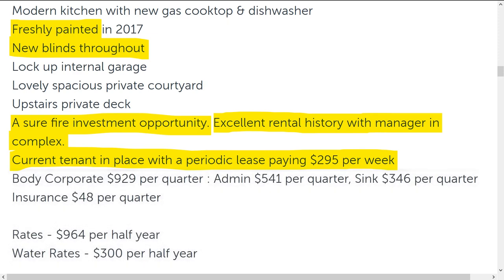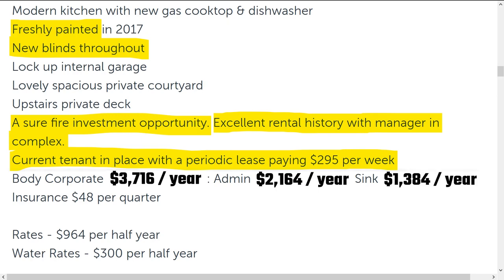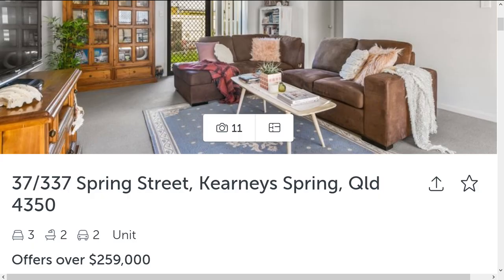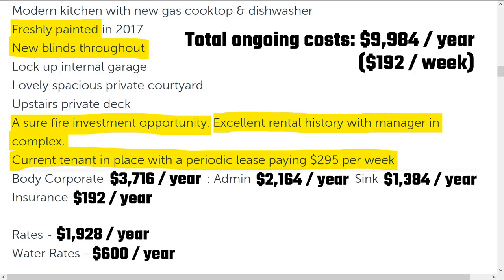The ongoing costs. Body corporate: $929 per quarter. I'll convert all these to yearly costs to make it easier to follow. So body corporate: $3,716 per year. Admin: $2,164 per year. Sinking fund: $1,384 per year. Insurance: $1,920 per year. Rates: $1,928 per year. Water rates: $600 per year. Adding all them up, we get a grand total of $9,984 in ongoing costs per year. It seems a lot. Dividing that by 52 to get the weekly costs, we get $192 per week. That's essentially like a rent. So if I manage to buy this place for $259,000 — remembering they're asking for offers over that price — I still have to shell out $192 per week before my normal living expenses. That's really steep.